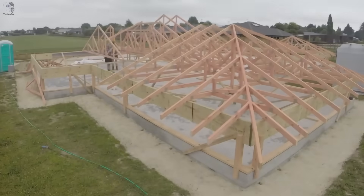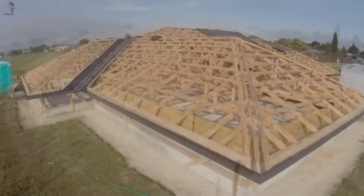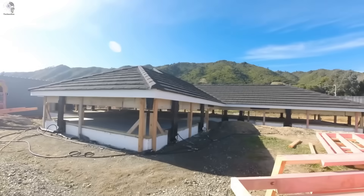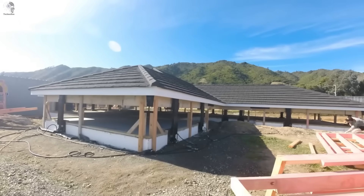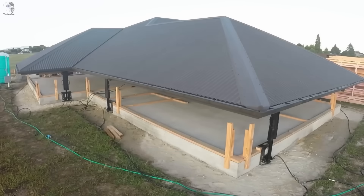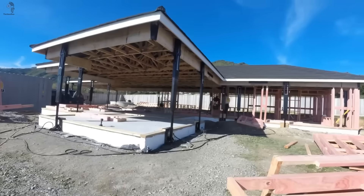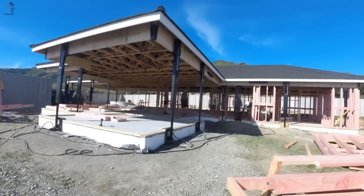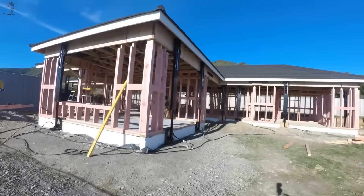Build and Lift has transformed the way houses are built. With a simple and efficient system, it completely flips the traditional process. Instead of building from the foundations up, the roof is first assembled right at ground level. Using specialized hydraulic jacks, the entire roof is lifted into place and the walls are installed beneath it — like fitting together a giant puzzle. This groundbreaking method streamlines the entire construction process, making roofs and walls ready in record time.